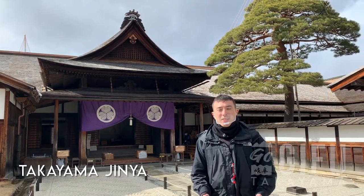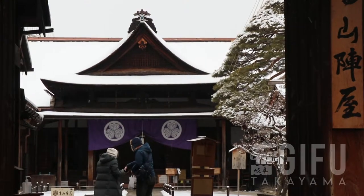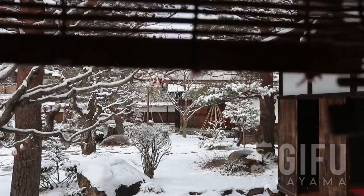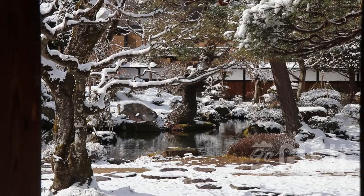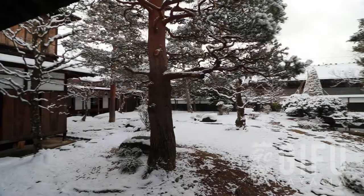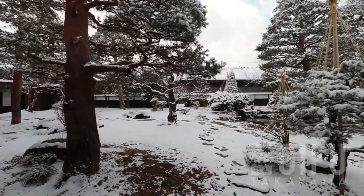So now I'm at the Takayama Jinya, which is a one-of-a-kind building in Japan. There used to be many more of these government buildings used in the 17th and 18th centuries, but this is the last one remaining. In all of Japan, you can only see this building here, and it's open for self-guided tours with information available in English.